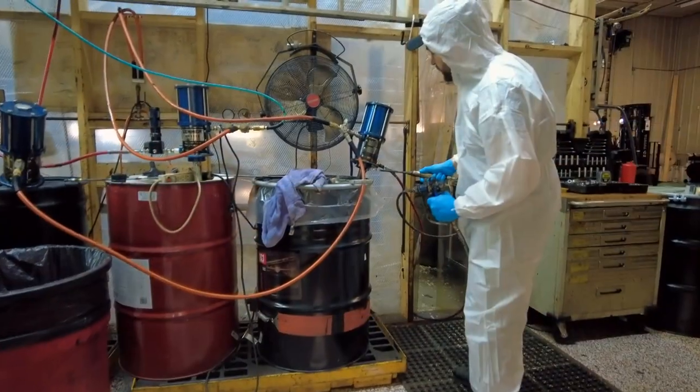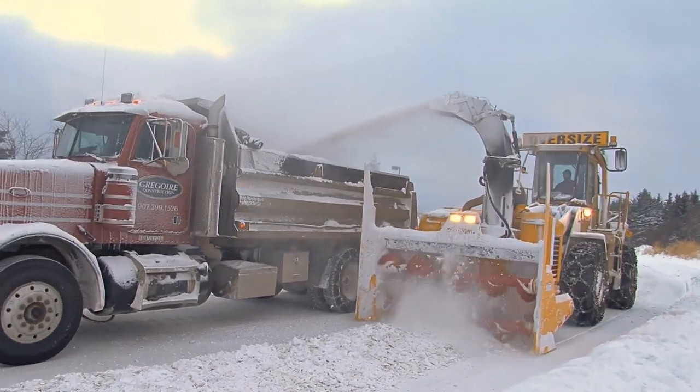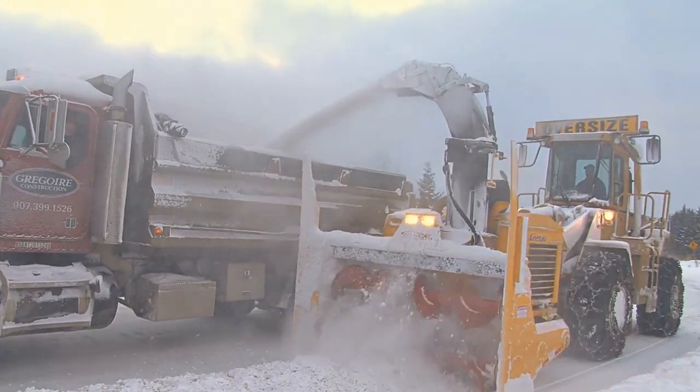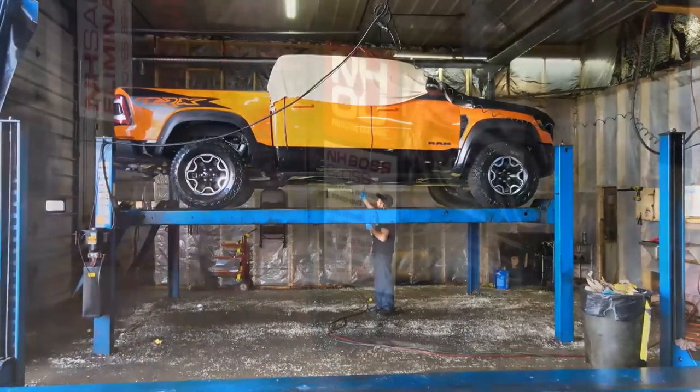Well, first of all, any vehicle that's worth owning is worth protecting. And NHOU is the least expensive, quickest way to add safety and value to the vehicle. This particular vehicle is going to probably live its life in the Northeast, which is going to mean inclement weather, salt brine, and a lot of different environmental things that are going to be attacking this.